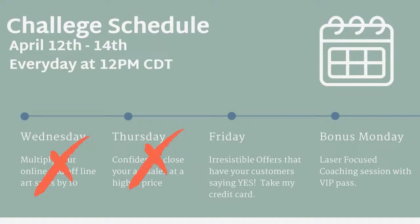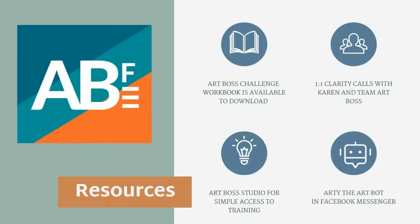The irresistible offer is going to have your customer saying yes, take my credit card. And then on Monday we're going to be doing that laser-focused coaching so that you can get my eyeballs on your business and start building out your irresistible offers. You guys are still going to have access to all of the resources here in the challenge until next Wednesday — your workbook, the opportunity to talk to me one-on-one with a clarity call, access to the Art Boss Studio where you can find all your resources, all the replays, download that workbook, talk to Artie, and schedule a time to talk to Team Art Boss.